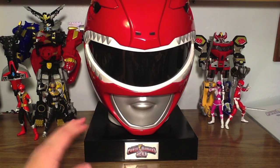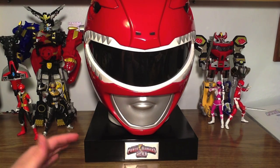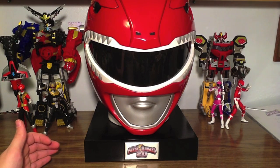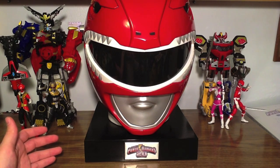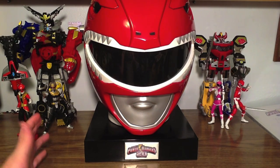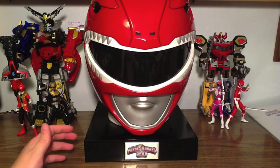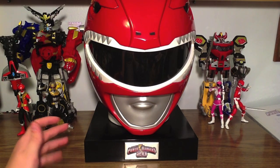If you follow the Power Rangers fandom, you know that Shout Factory has been releasing the seasons individually and in mega sets as well, and those are still continuing. The seasons 13 through 17 DVD set is coming out in March or April of this year. Seasons 1 through 12 have been released in three sets: one Mighty Morphin complete series, one seasons 4 through 7, one seasons 8 through 12 — available on Amazon and Shout Factory's website, shoutfactory.com.